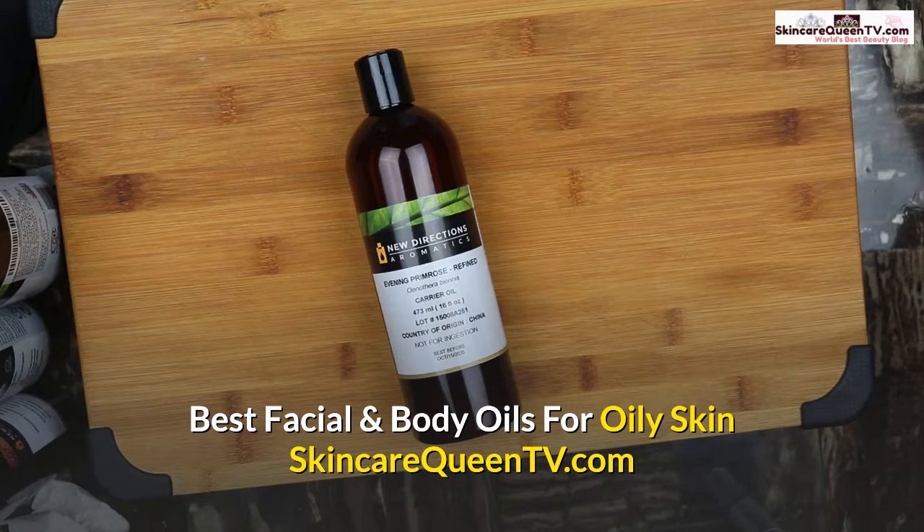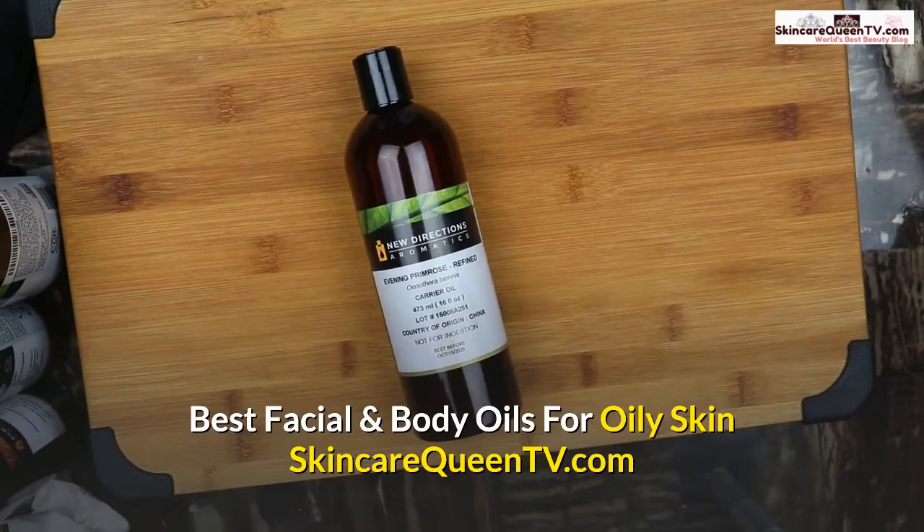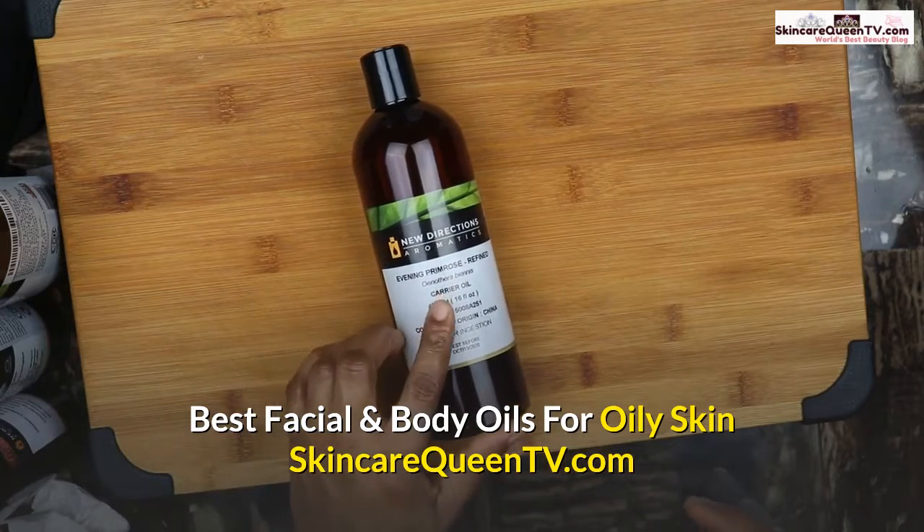Here are my best oils for oily skin. The oils I'm about to show you will help regulate natural oil production. Instead of excess oil, they will reduce it to a minimum, so you won't have too much oil when you use any of these oils.